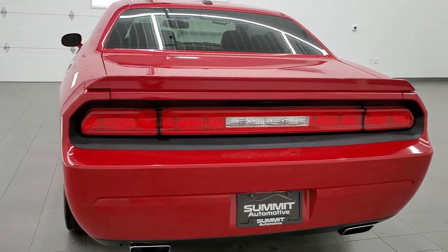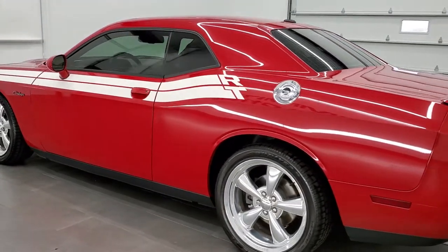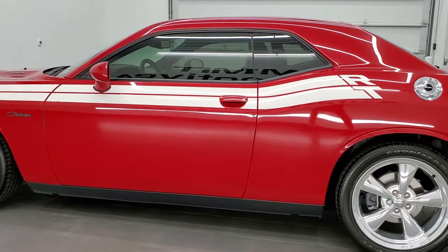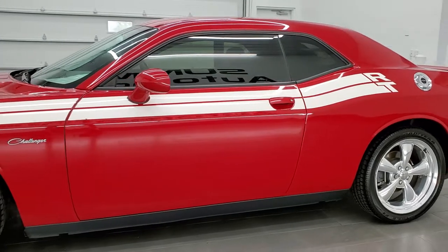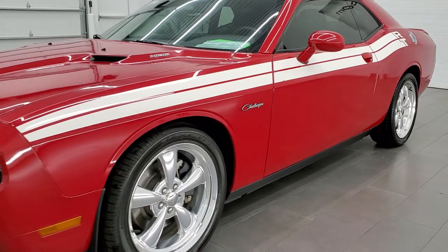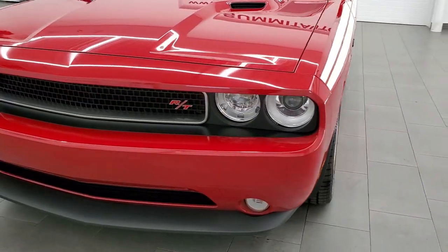This 2013 Dodge Challenger RT Classic has the 5.7 liter V8 Hemi motor. It pumps out 375 horsepower. This car has been fully safetied and inspected by our service shop, has a fresh oil and filter change. All the fluids have been checked and topped off and this car is 100% ready to go.